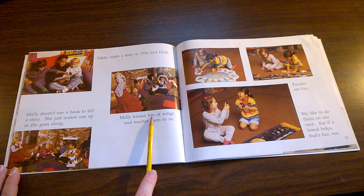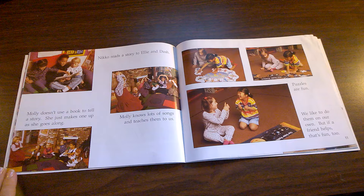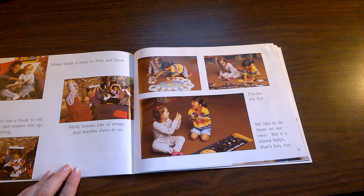Molly knows lots of songs and teaches them to us. Molly doesn't use a book to tell a story. She just makes one up as she goes along. Molly sounds like a fun girl. Have you ever made up a story to tell other people like Molly does? Maybe you can try that during play centers sometime or at recess.